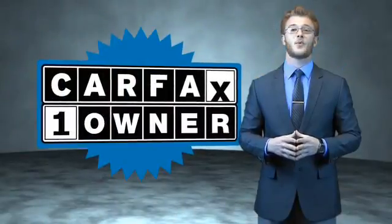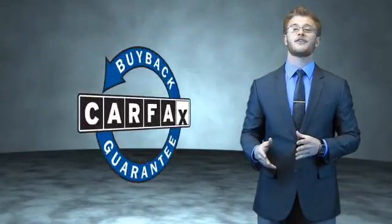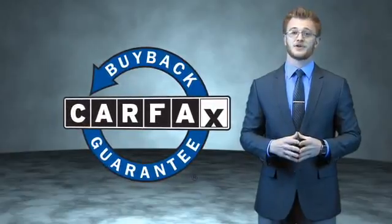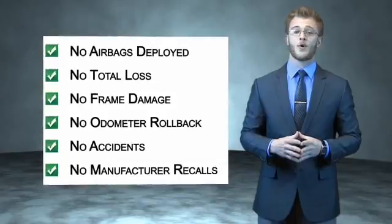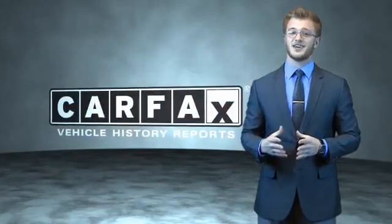Call or click to contact us today. This is a Carfax 100 vehicle which qualifies for the Carfax buyback guarantee. Be sure to find a complimentary copy of the Carfax Vehicle History Report online or contact the dealership — just say, show me the Carfax.